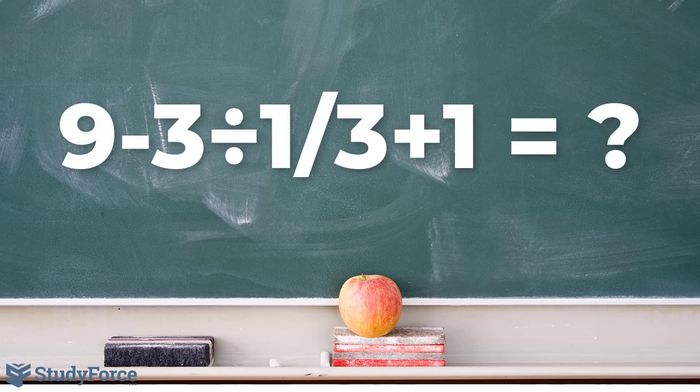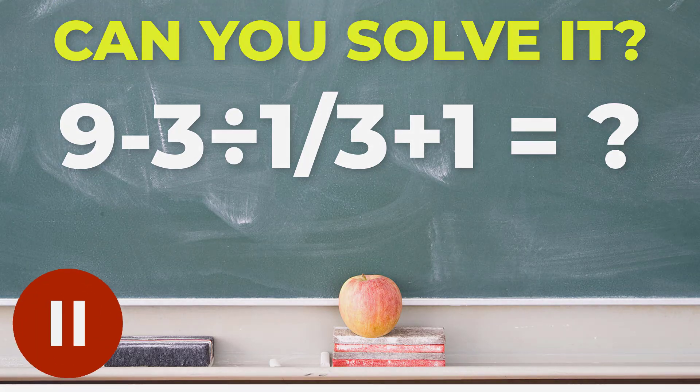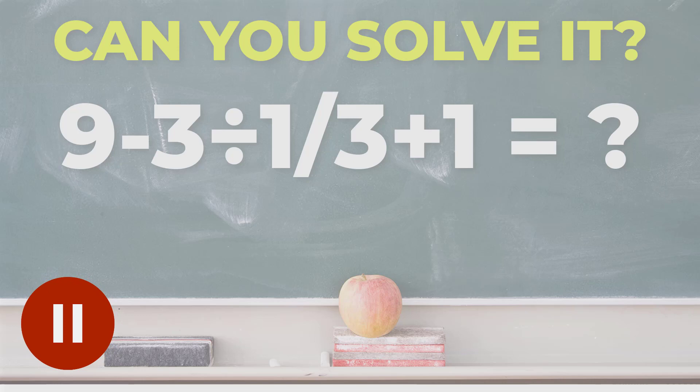According to a Japanese study, 90% of people who tried to solve this problem in the 1980s got it correct. Compare that to only 60% of people today — that's 3 in every 5 people. Let's see if you're clever enough to figure this out. Take a moment to pause the video and see what you come up with.